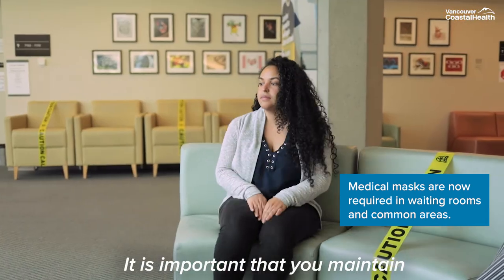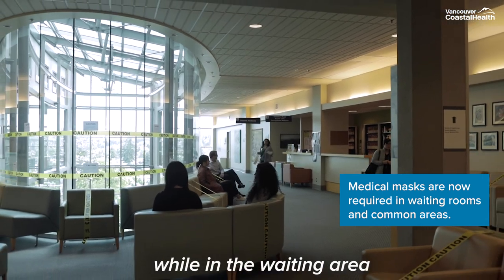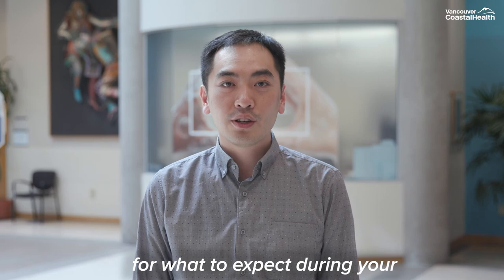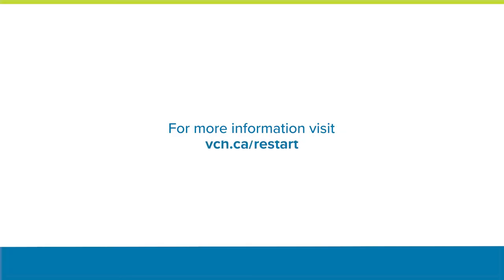It is important that you maintain physical distancing of 2 meters from others while in waiting areas and in other common spaces in the hospital. We hope you found this video useful for what to expect during your upcoming outpatient clinic appointment. For more information, please visit vch.ca/restart.